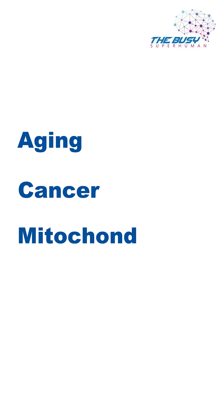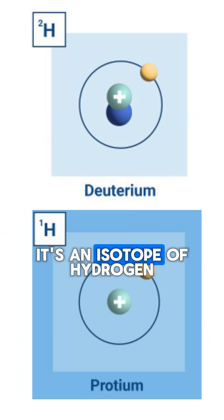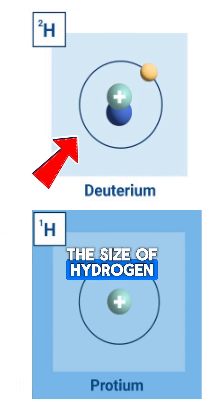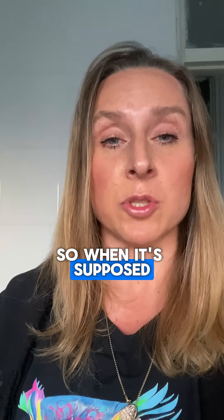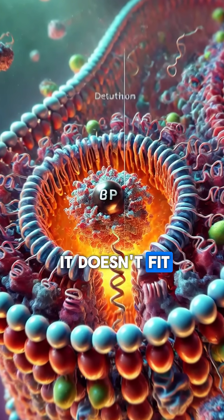This tiny molecule is implicated in ageing, cancer, and mitochondrial dysfunction — and many people have never heard of it. Deuterium is an isotope of hydrogen, basically double the size of hydrogen. So when it's supposed to go down the ATPase in the mitochondria, it's too big and doesn't fit.